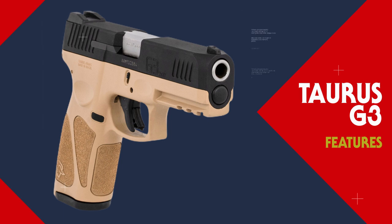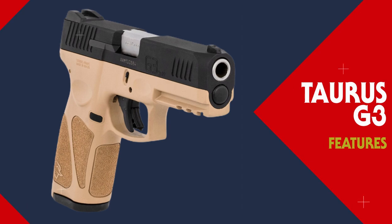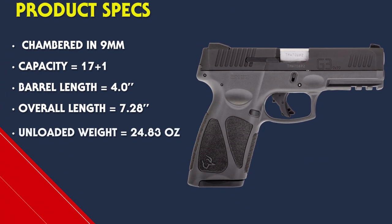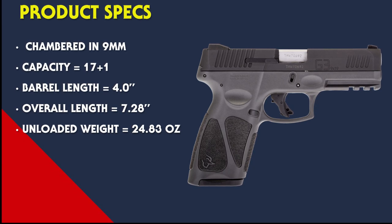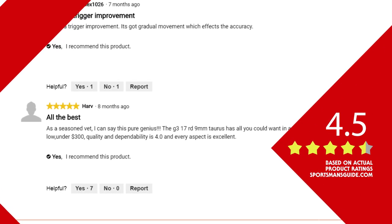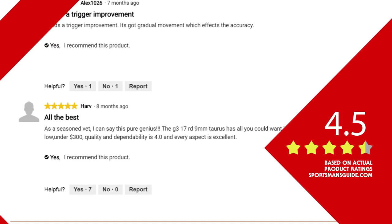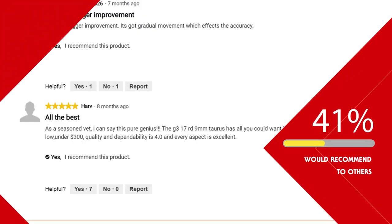Side frame memory pads provide really quick and positive hand positioning. Looking at the specs: it is chambered in 9mm with a capacity of 17+1, a barrel length of 4 inches, overall length of 7.28 inches, and an unloaded weight of 24.83 ounces.